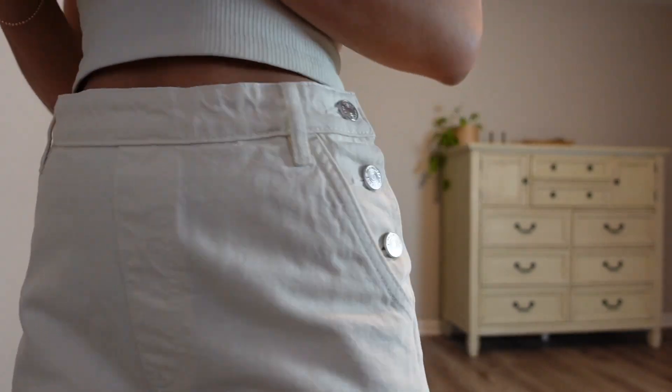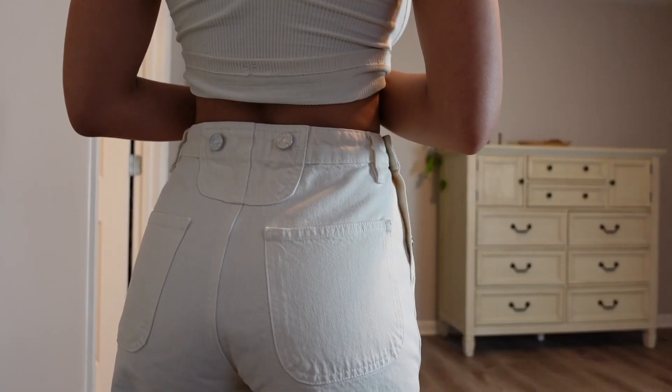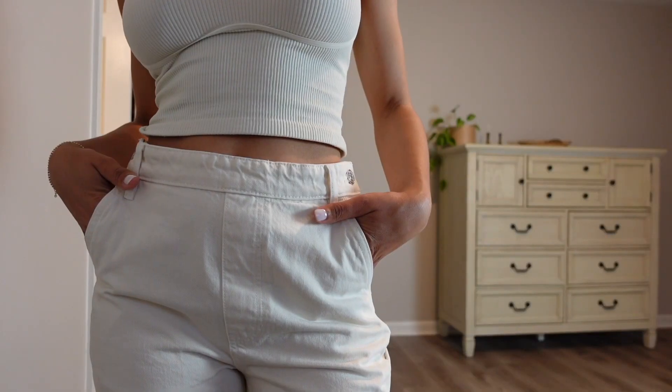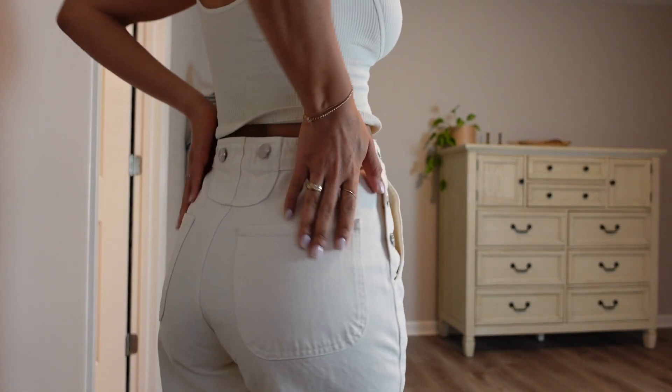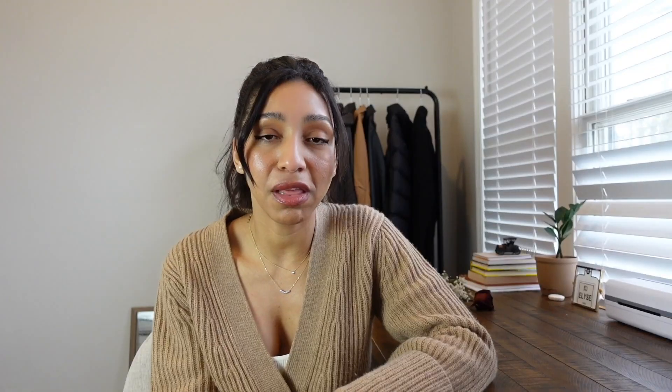I love the button detail — they have buttons on both sides that you can unbutton, though I only unbutton one side. They also have it on the back, which I find very unique. The color is not pure white, which I keep in mind since I have yellow undertones. I prefer ivory or yellow-toned whites because they look better on my complexion. I absolutely love the fit — it's a style that will still look flattering regardless of body changes. The length is perfect: cropped but not too cropped, so I can wear it in warmer months and transitional seasons.